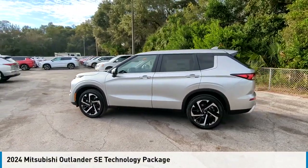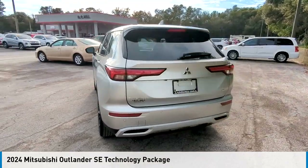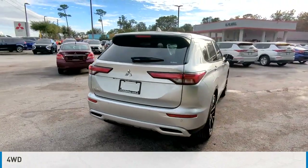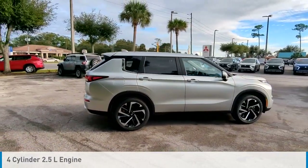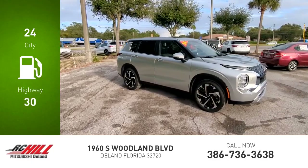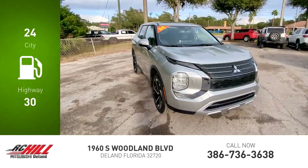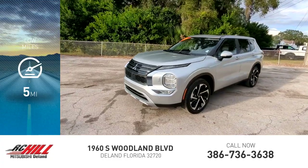Looking for the right vehicle? Check out the 2024 Outlander. This vehicle is powered by a four-wheel drive, four-cylinder, 2.5-liter engine, and comes with a continuously variable transmission. Great fuel efficiency saves you money by requiring fewer trips to the gas station. This vehicle has less than 100 miles.